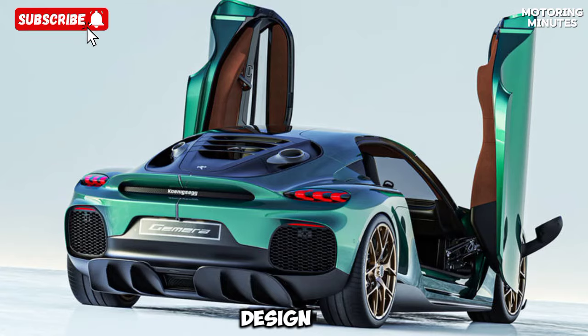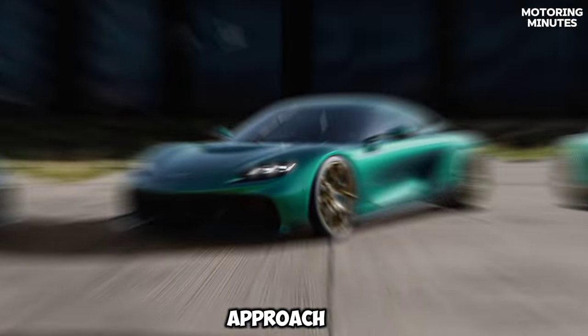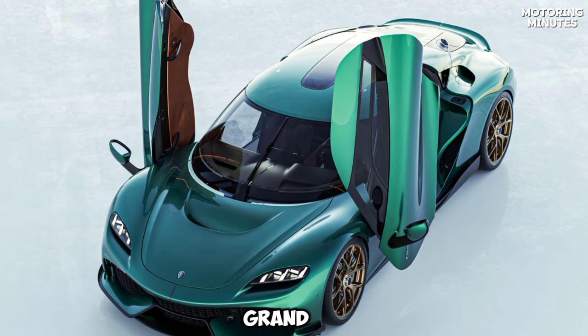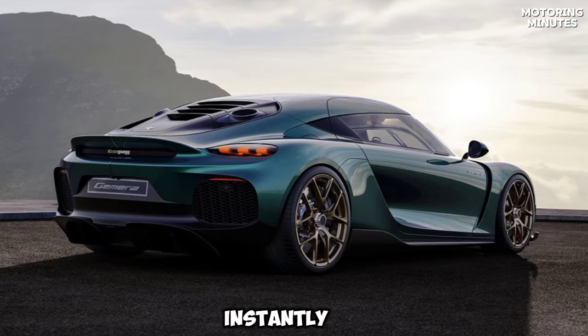Let's start with the design of the Gemera. This car is crafted with a futuristic approach, blending Koenigsegg's signature styling with the functionality of a grand touring car. Its sleek silhouette and aggressive lines instantly grab your attention.